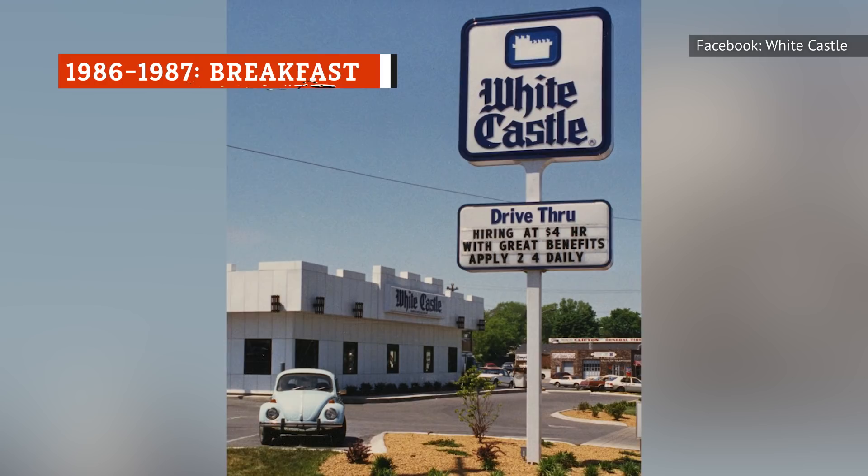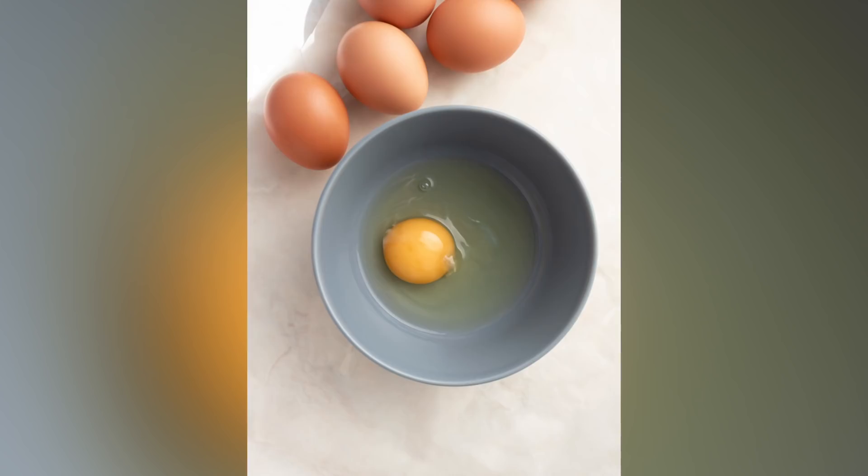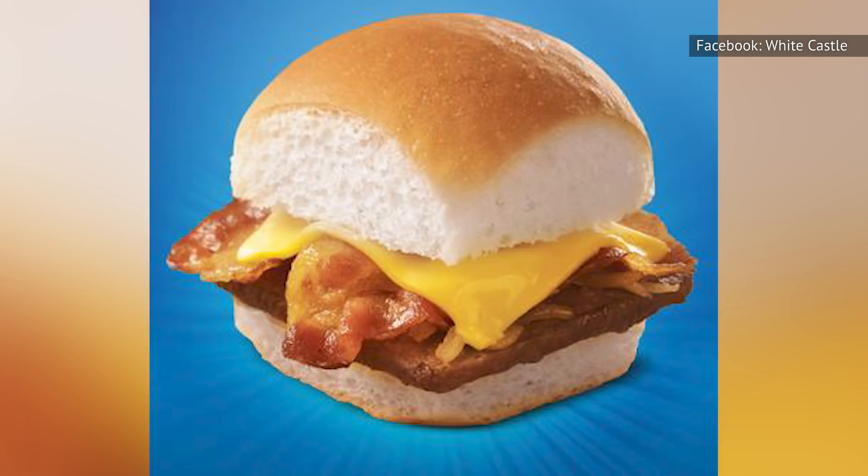In 1986, White Castle decided to head into the world of fast food breakfast. All of its offerings would be made to order using only freshly cracked eggs, unlike the liquid and frozen eggs found at other fast food chains. White Castle's first breakfast sandwich was a breakfast slider with egg and cheese, along with the customer's choice of sausage or bacon, all served on the same steamed bun used for the regular slider.